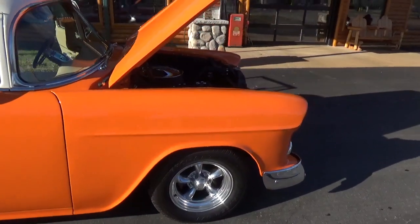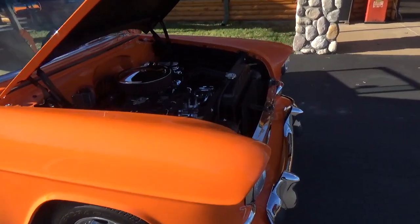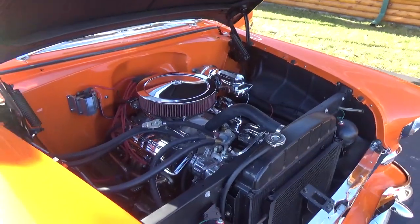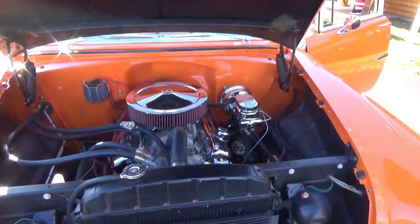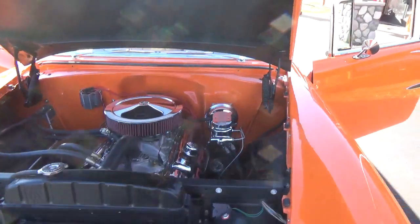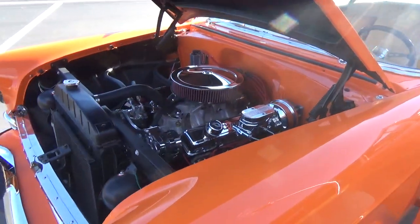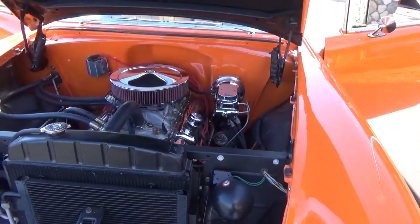Just a cool looking car. The color combination is great. It's got a nice 30-over 350 in it, pretty stout, with all stainless headers and dual exhaust. You get power steering, power disc brakes, air conditioning, a heavy-duty radiator, and all tubular arm front suspension.